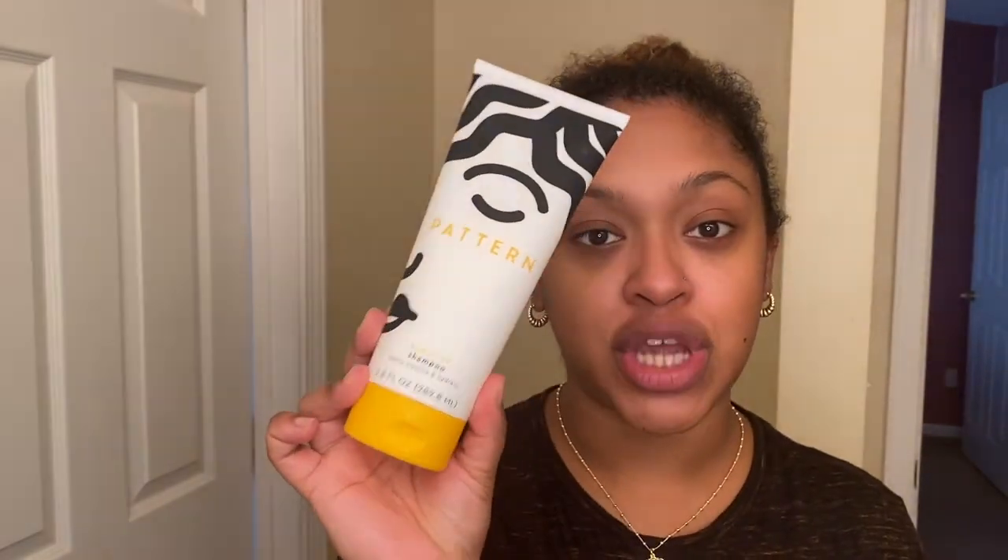I just hopped out of the shower — my hair is freshly washed. Today I used the Pattern hydration shampoo and the Pattern intensive conditioner for tight textures. I love this combo; it's very hydrating, very smoothing. My hair feels so nice and clean, squeaky clean, after using them.